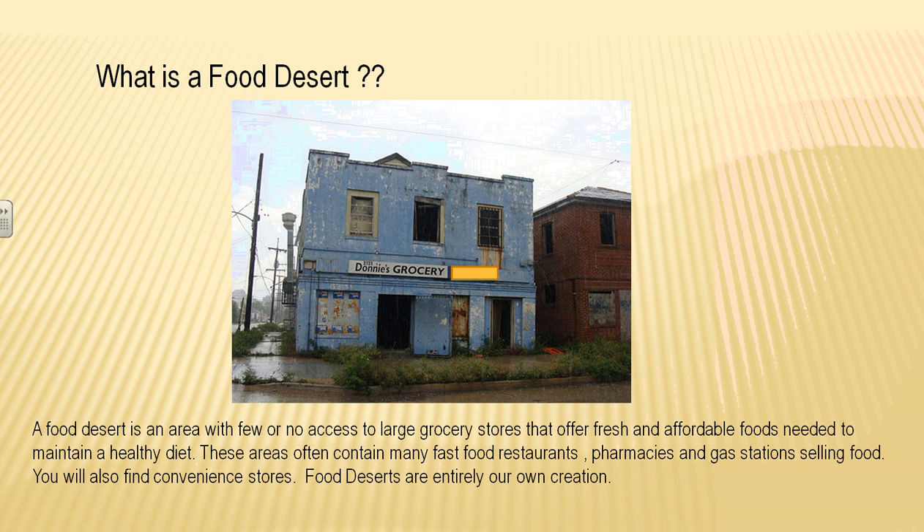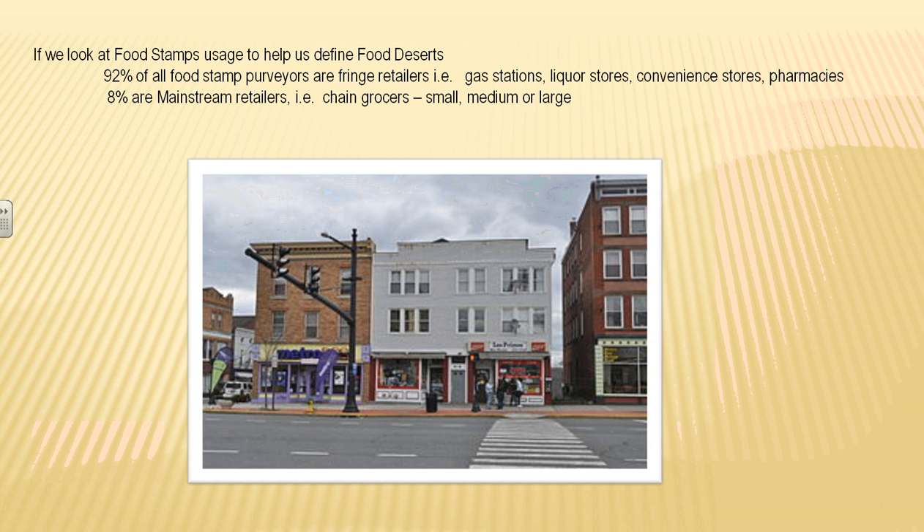These food deserts are entirely of our own creation. People in this area use food stamps, and 92% of all food stamp purveyors are in this fringe — the gas stations, the liquor stores, the convenience stores, and the pharmacies that all sell food products. They're small enough that they don't have fresh fruits and vegetables or sustainable types of foods. Only 8% of them are big chain grocers.